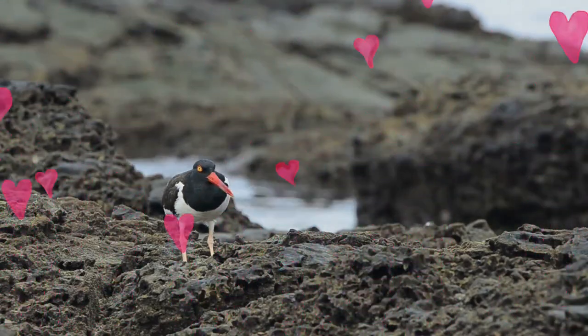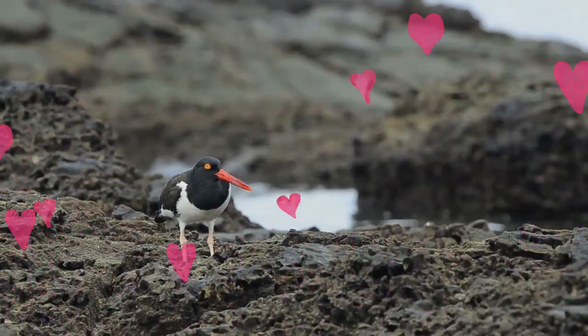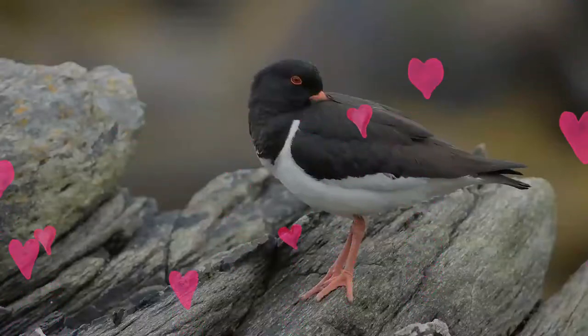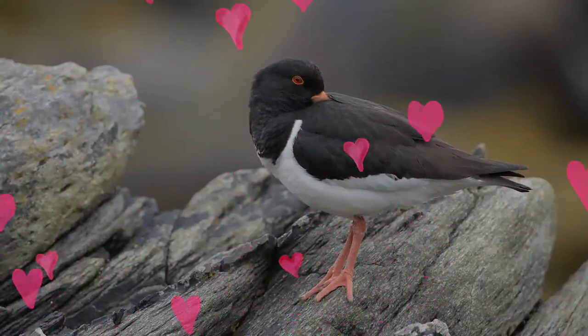The bird is marked by its black and white body and a long, thick orange beak. The head and breast are black, and the back, wings, and tail are grayish-black.